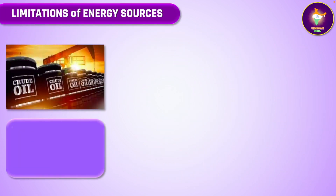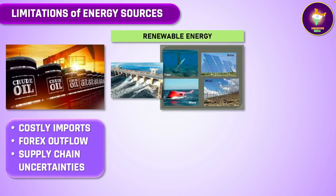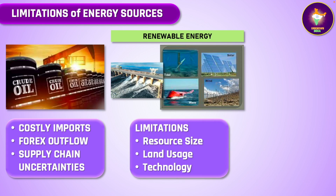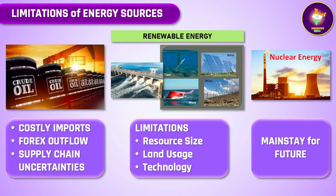India has to import most of its requirements of crude oil at considerable cost in foreign exchange spending. Its supply chain has also become unreliable because of the global security situation. There are also limitations on how much generation from locally available renewable resources can be increased, due to limitations of size of resources as in hydro, land use in solar, technology in tidal and wave, etc. Therefore, nuclear power generation will have to play a very major role in the future in India.